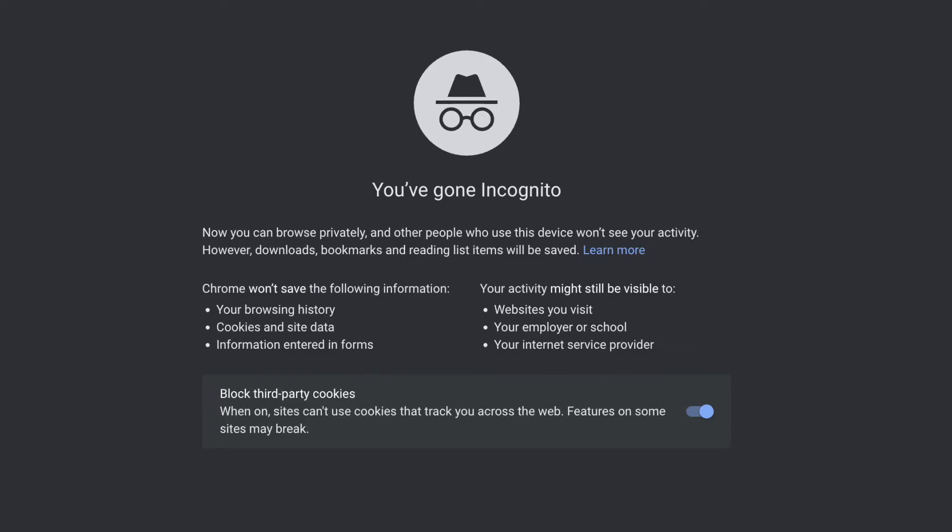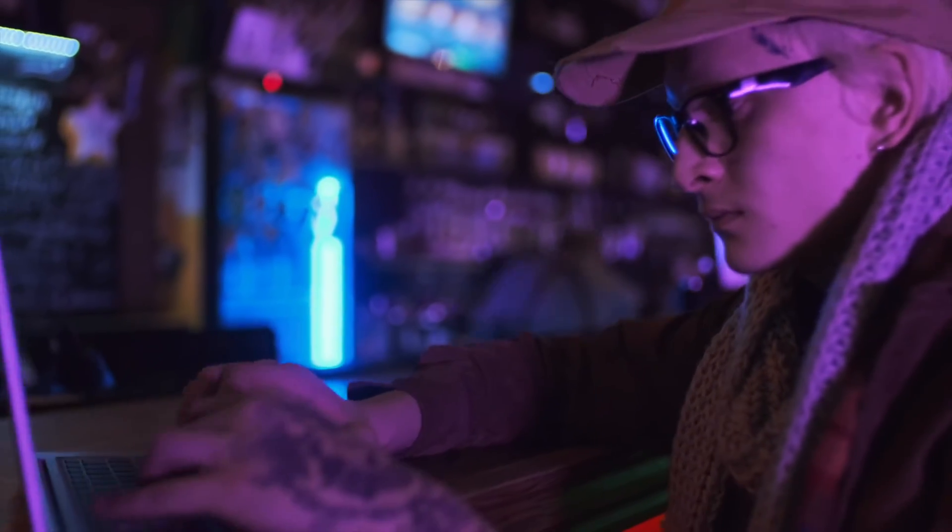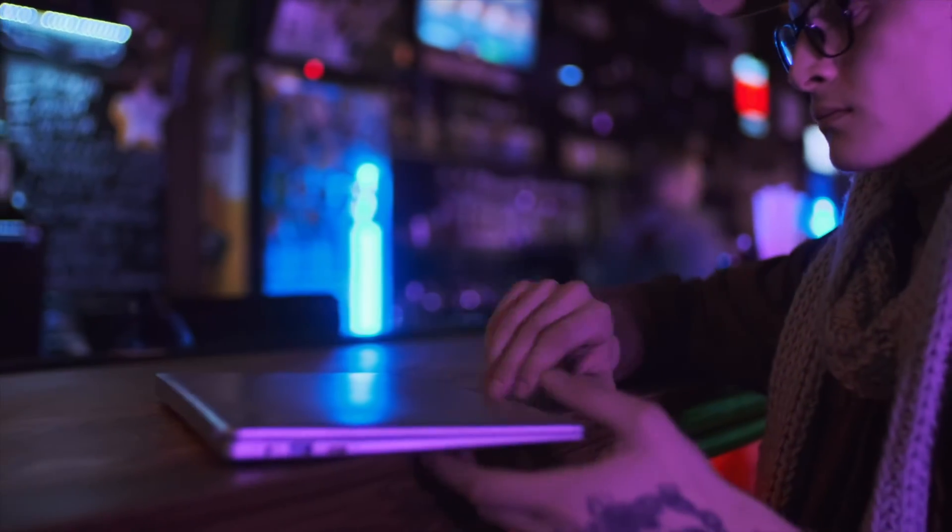Let's talk about incognito mode. Some of you may think that going incognito on Google Chrome, for example, will prevent anybody from tracking your information or internet browsing history. It's not a free pass to do anything on the internet, and it will not necessarily keep you safe. On a local device level it does keep your browsing history hidden, but on a network level — the IT people at your school, your internet service provider, or even the government — could follow what you're doing on an incognito account.